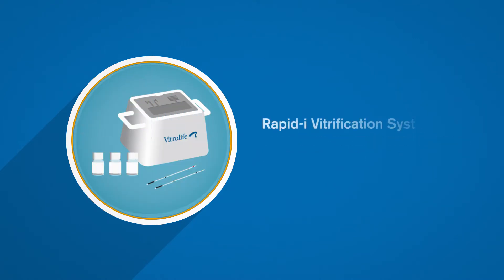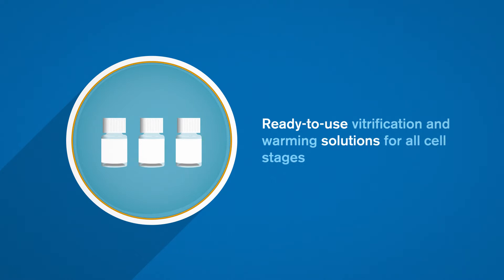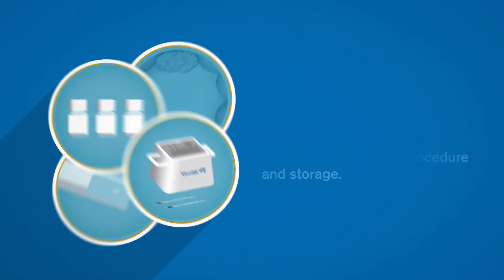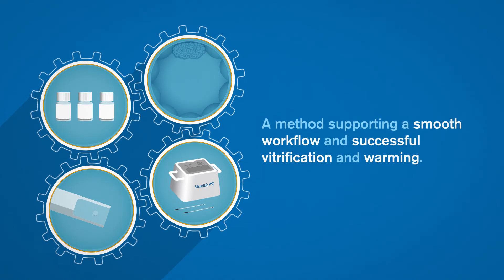Rapid Eye Vitrification System contains ready-to-use vitrification and warming solutions for all cell stages, and easy-to-use devices for handling oocytes and embryos safely throughout the procedure and storage. A method supporting a smooth workflow and successful vitrification and warming.